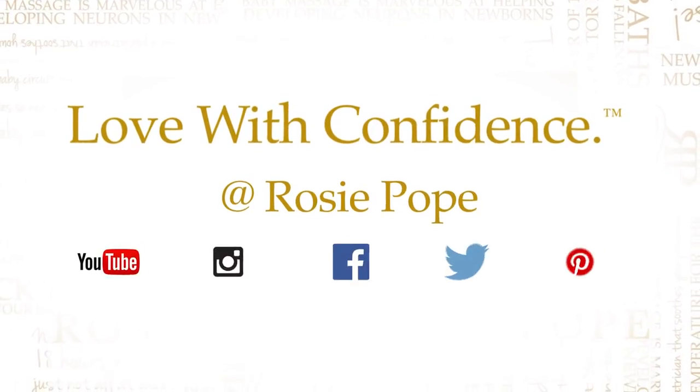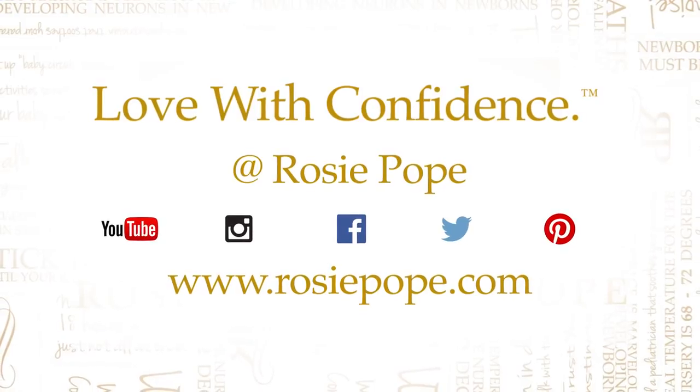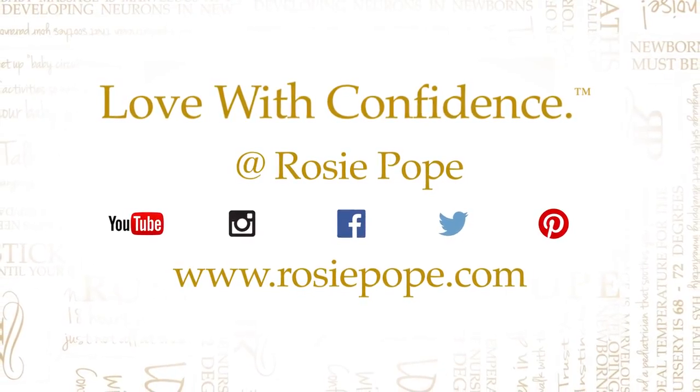And voila, that's it — easy makeup! Give it a try. Follow me at Rosie Pope for more useful information or go to rosiepope.com. And if you have ideas for videos you want me to make, just let me know.